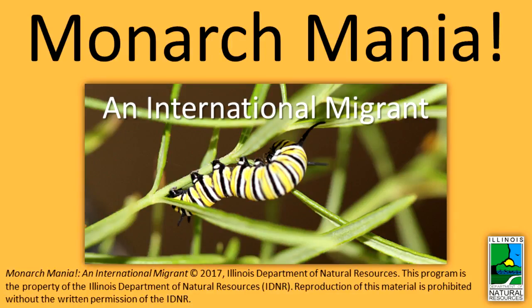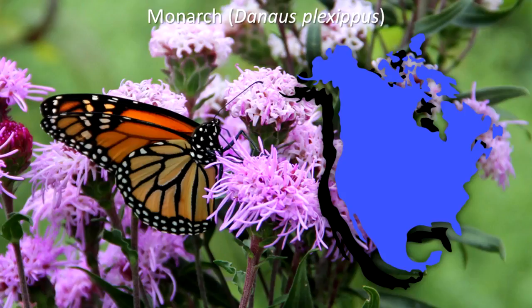Monarch Mania! An International Migrant. Monarchs from east of the Rocky Mountains in the United States and southern Canada travel as much as 2,500 miles in an annual migration from their summer habitat to their overwintering grounds in Mexico.